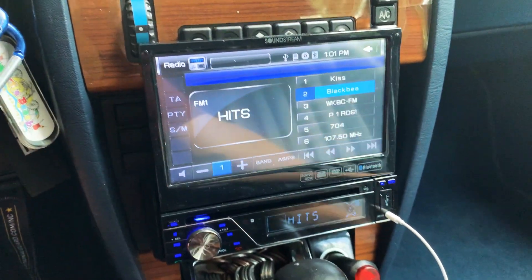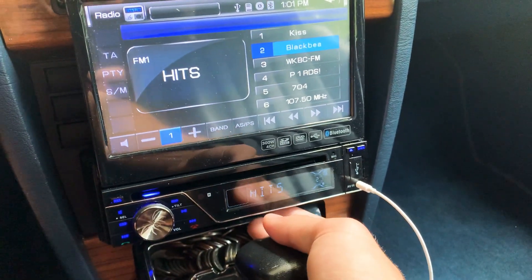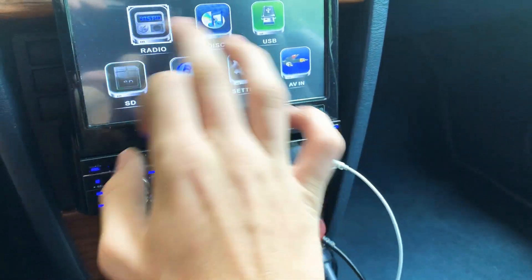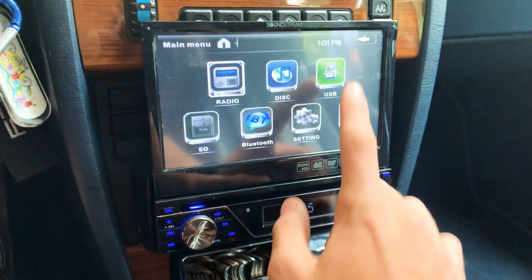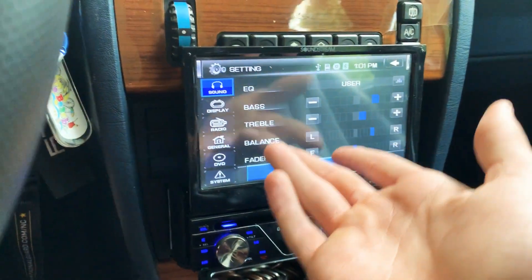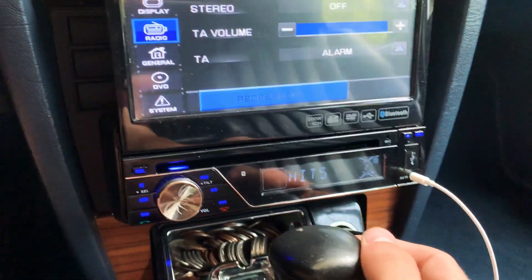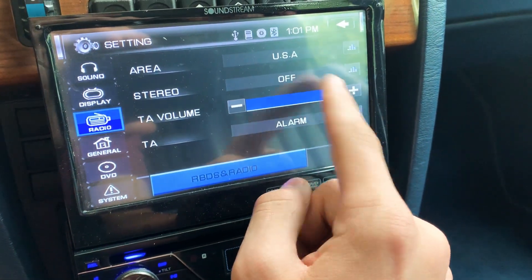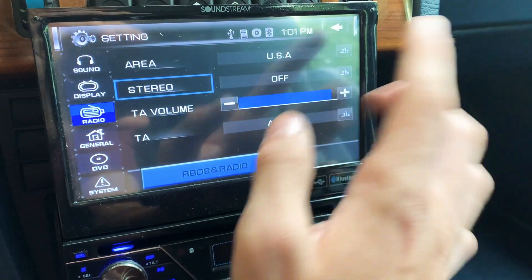Over here I have my stereo — it's a CD player. It has all these types of features; I can show you the USB. So I can go to settings and do the bass, stuff like that. Display. Now I go to radio, control where I'm located at. Stereo off or on — I don't understand what that part is, so I'll just leave it alone.